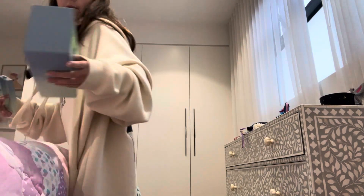Hello my swifties, welcome back to my YouTube channel! Today we are going to be refilling my vending machine.